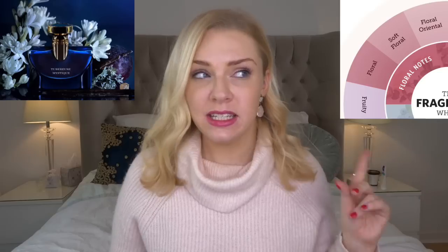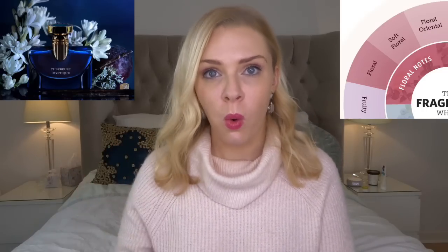A good example of floral oriental is the Bulgari Splendida Tuberose Mystique. It has a balsamic note to it — tuberose, a flower, is still the main smell you get, but it has this soft, warm spiciness. It doesn't feel like a fresh tuberose; it feels like a warm, wintery tuberose.